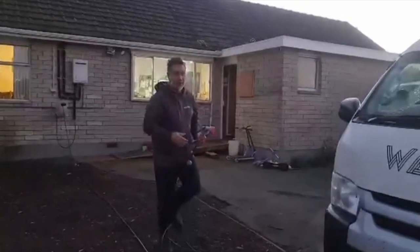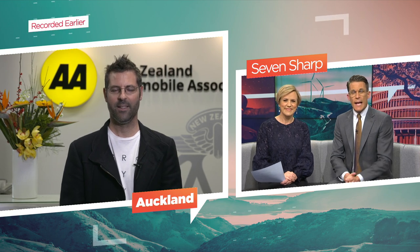Kia ora New Zealand, have a great day. And Cade Wilson, motoring advisor with the AA, is here to help. Thanks for your time, Cade. Tell me, have you ever used a blowtorch on your windscreen? No, a blowtorch has not come to mind.